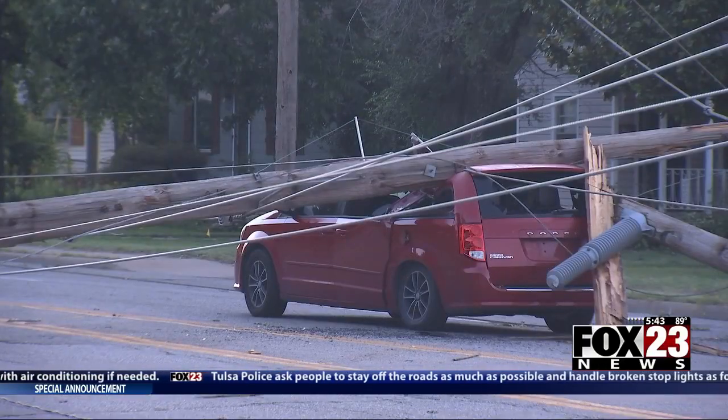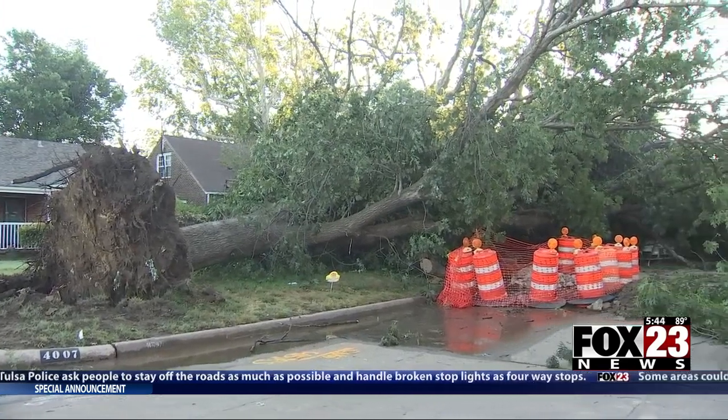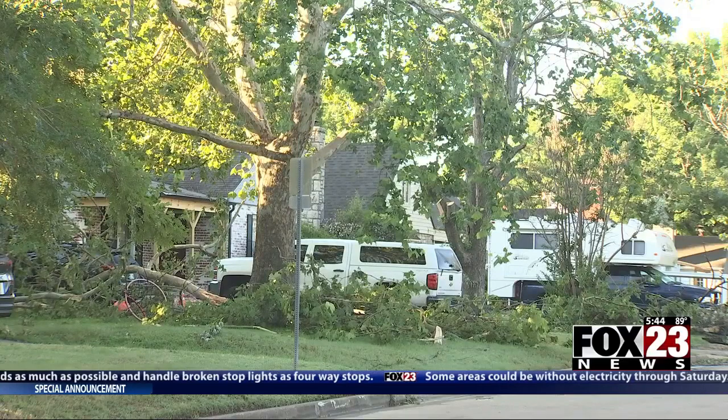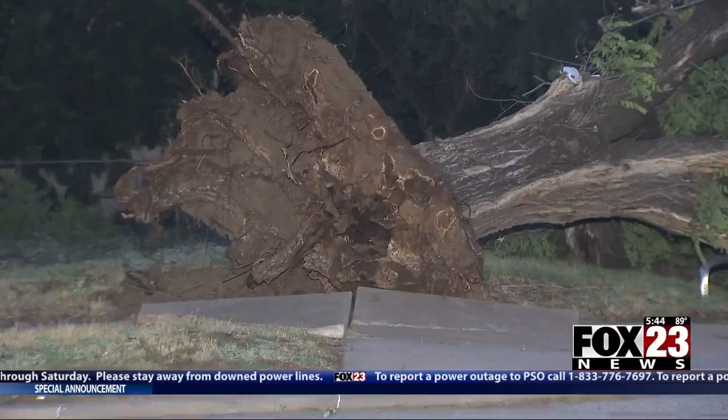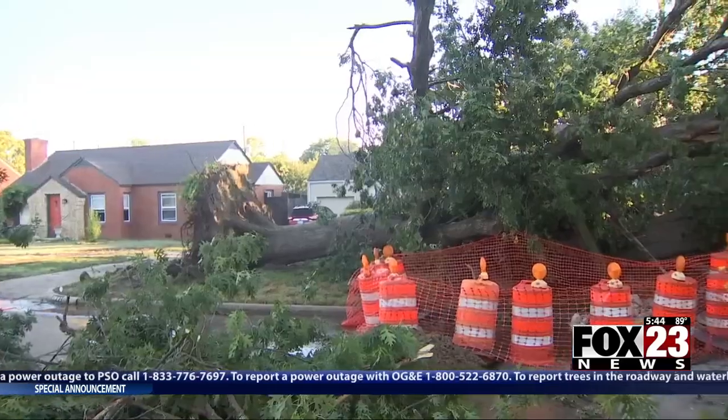It looks like a hurricane came through here, really. Almost two days after the storm, Alan Karstetter still can't believe what happened in the neighborhood he's called home for 60 years. When you drive around the neighborhood, you really can't just drive somewhere — you'll have to turn around because of situations like this. If your trees aren't uprooted, if your sidewalk isn't littered with limbs, you're lucky. If you need firewood, come to Midtown Tulsa because this will take care of you.